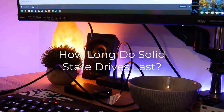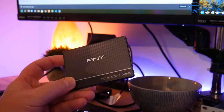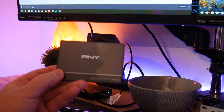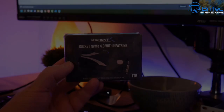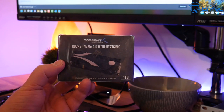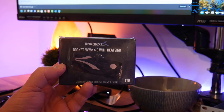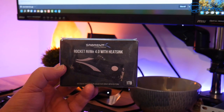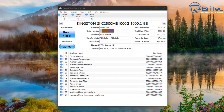How long do solid state drives last? That's a question I see people asking all the time. There are four types of SSD storage available: single level cell (SLC), multi-level cell (MLC), triple level cell (TLC), and quad level cell (QLC). Whether you've got a standard SSD, an NVMe drive, or something like a Gen 4 Rocket NVMe, they will all have their own type — SLC, MLC, TLC, or QLC.